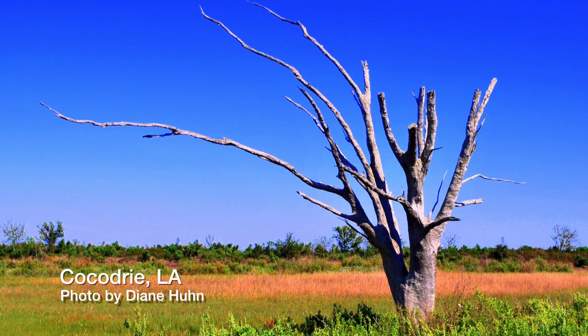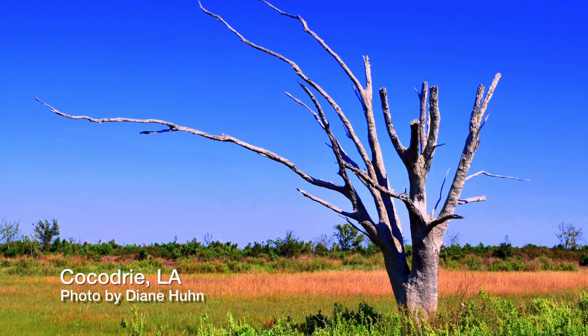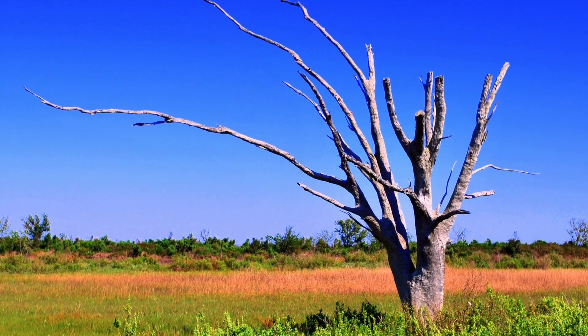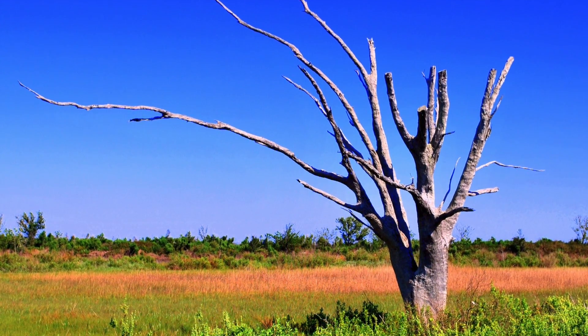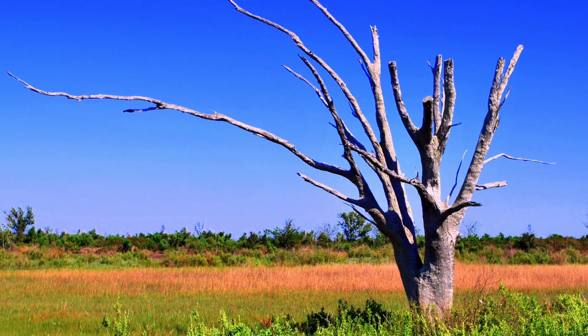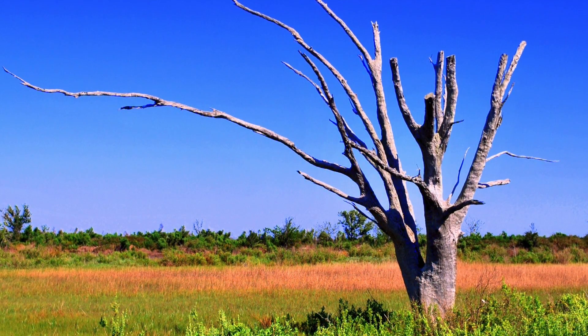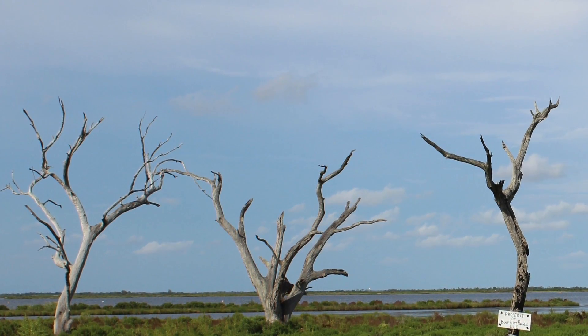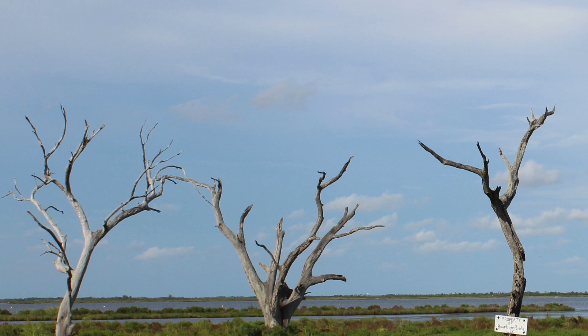And so when an oak tree dies, you get something that has arms sticking out at the side, extending out in different directions. Now, oak trees don't grow sitting in water. So when you see dead oak trees, usually that means it's been killed by subsidence, or that the land has sunk.